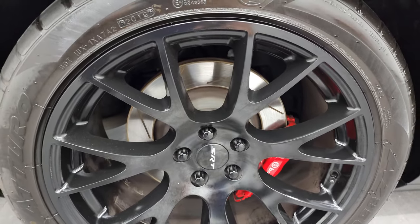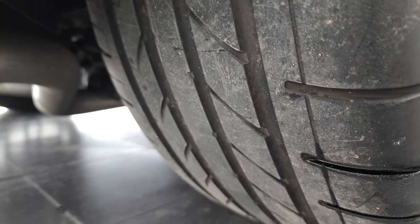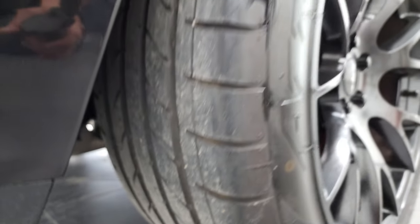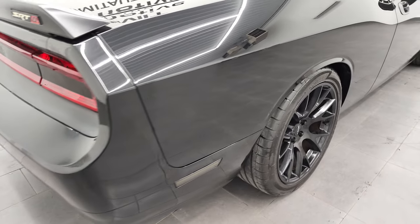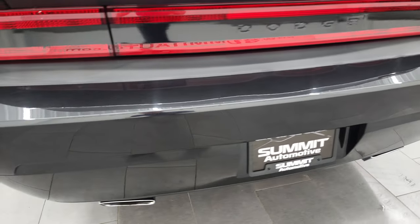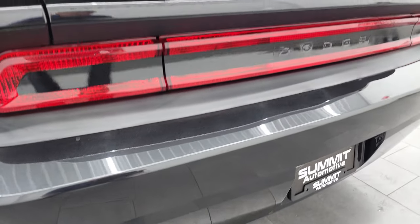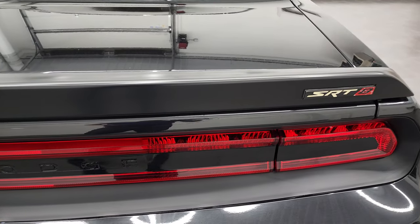You get the Brembo brakes in back. No scuffs or scrapes on that back tire. The back tires have just a little bit less tread than the front — still probably about 50% left. Coming around to the back of the vehicle, the rear bumper is in very nice condition. Didn't see any dents, scuffs, scrapes, or cracks on there. You get the chrome-tip dual rear exhaust. Deck lid and spoiler are in nice shape as well.